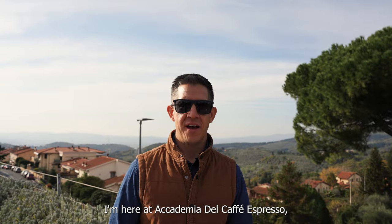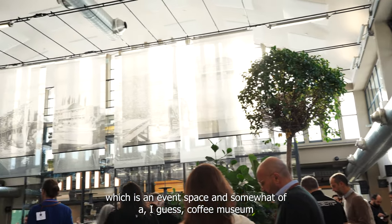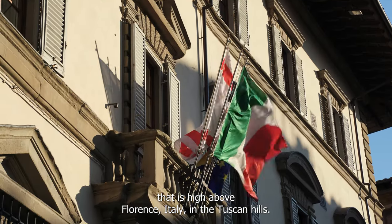I'm here at Academia del Café Espresso, which is an event space and somewhat of a coffee museum that is high above Florence, Italy in the Tuscan Hills.